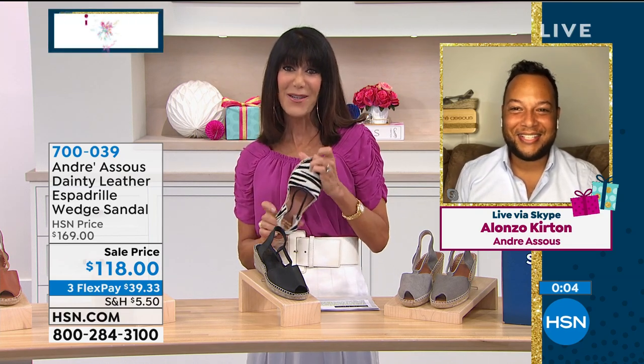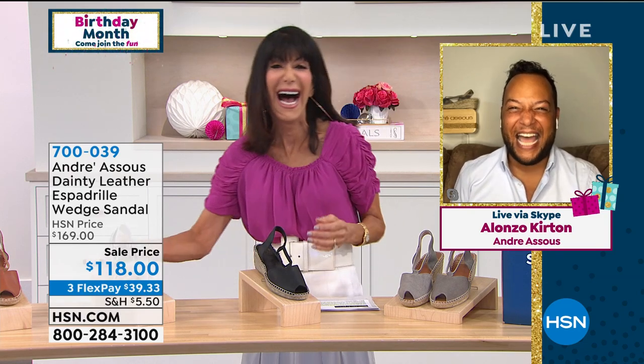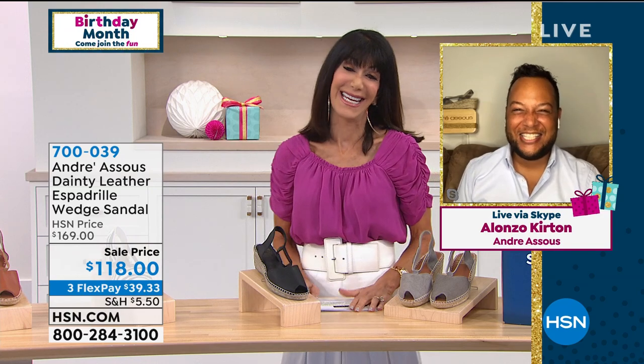Thank you so much, Alonzo — it's been a pleasure. Thank you. Have a great day. Love to your mom. We will keep taking all of your calls on that one as well.